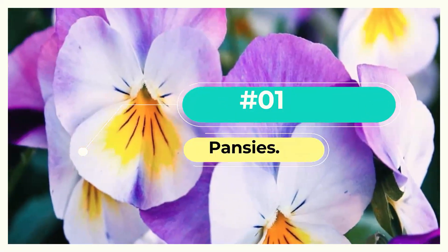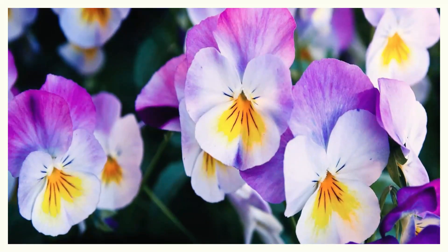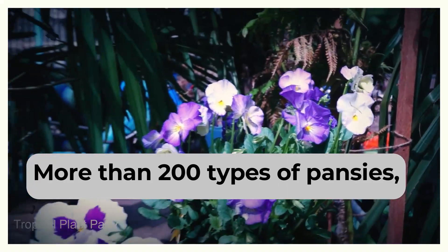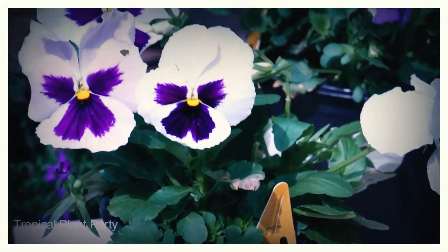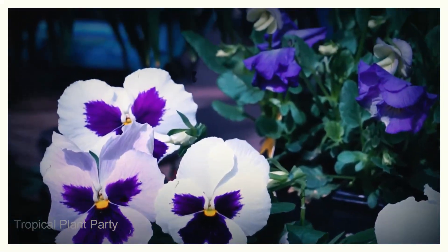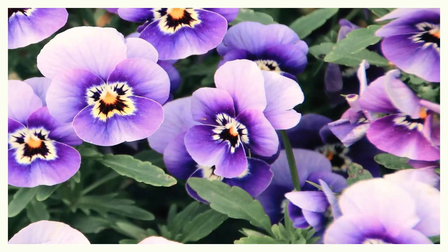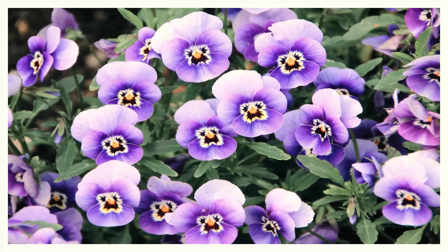Number 1: Pansies. These flowers are difficult to kill. Pansies are robust enough to withstand winter temperatures in most parts of the United States. More than 200 types of pansies exist, including some bred primarily for very hot or very cold conditions. The best time to plant pansies is when the soil temperature is above 50 to 60 degrees, but you can place yours in early spring as well.